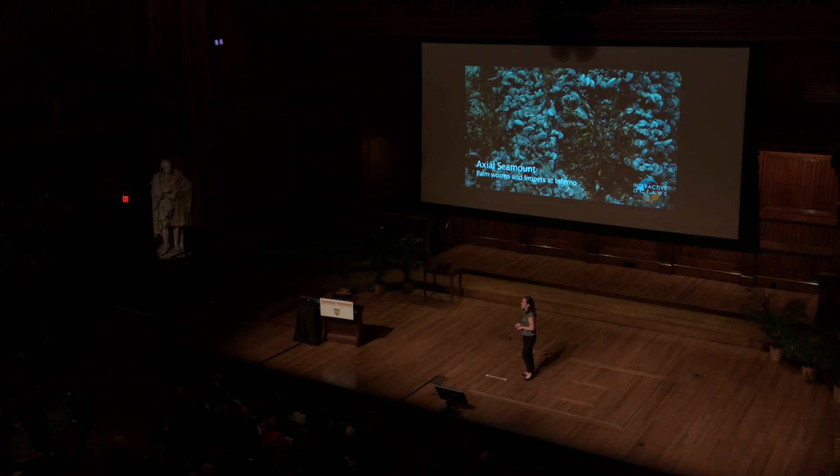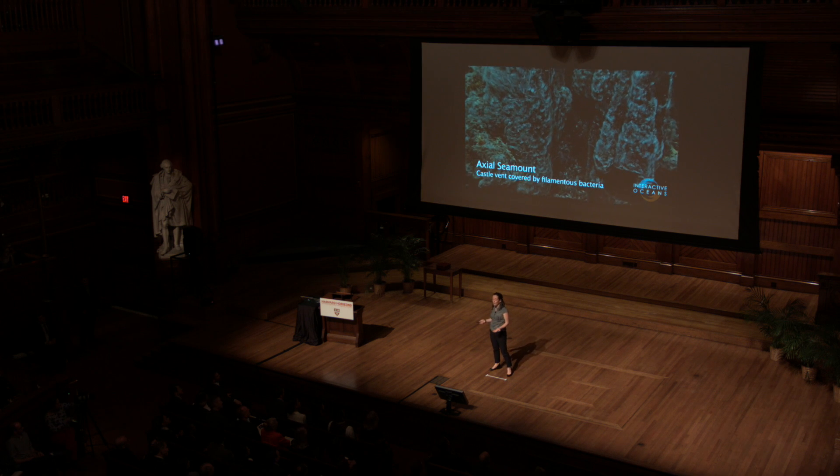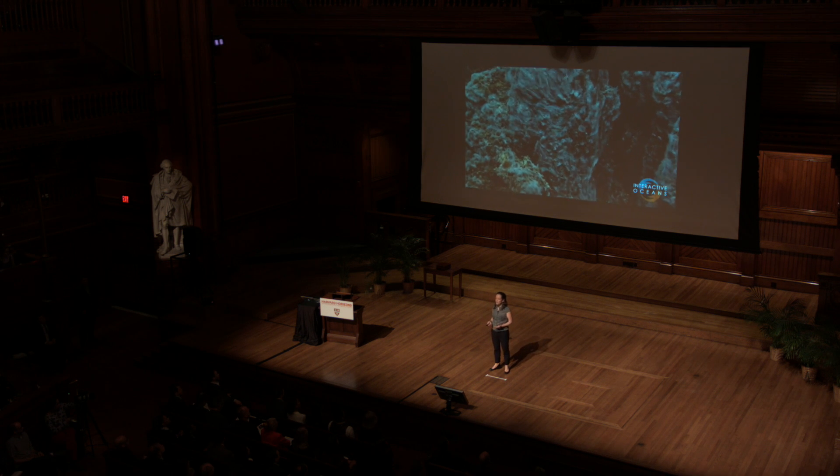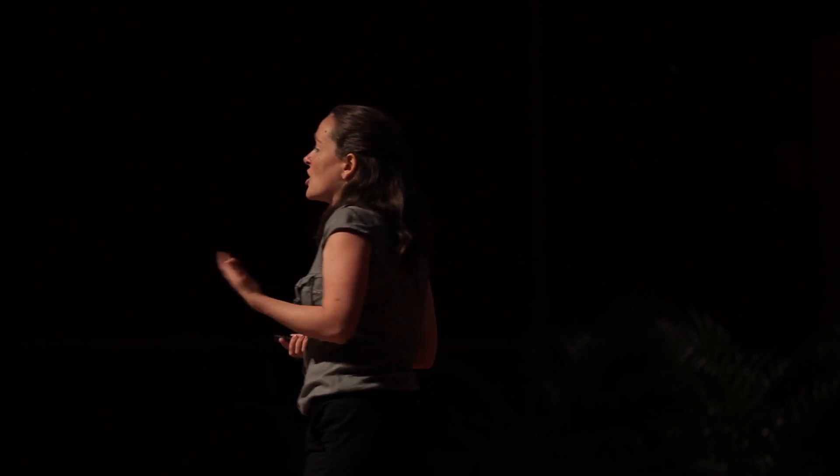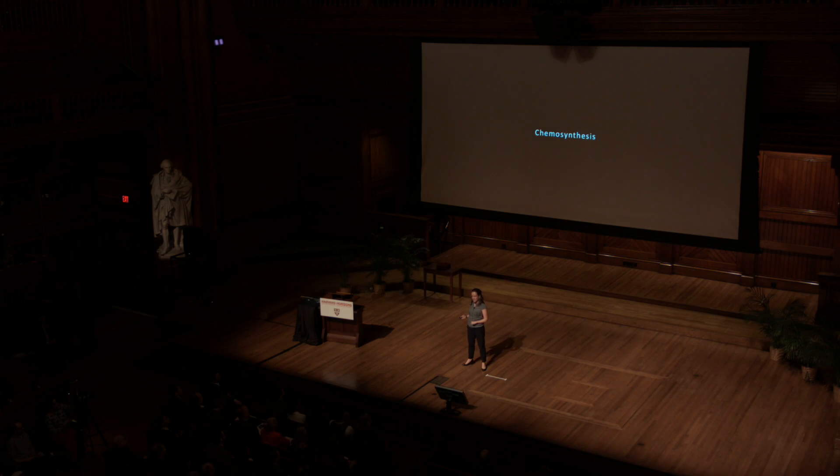It turns out these animals are dependent on microscopic organisms, or microbes, that in these environments can grow in such densities that you can see them with the naked eye. But what powers these microbes? It's actually chemicals that come out of these volcanoes. What looks like black smoke is hydrothermal fluid, chock full of chemicals from deep inside the earth that these microbes use the way you and I use oxygen and food. The process of powering life through chemical energy is called chemosynthesis instead of photosynthesis — kind of like using a battery instead of a solar panel.